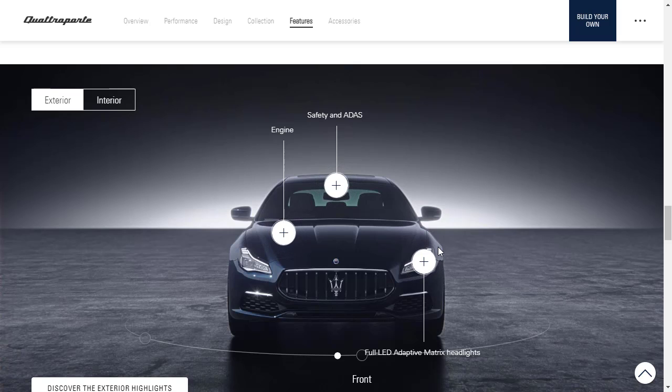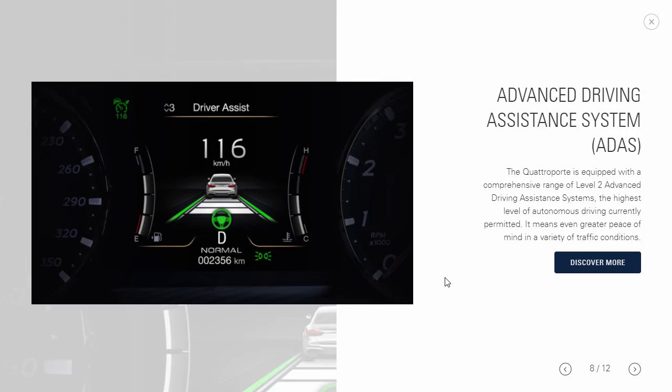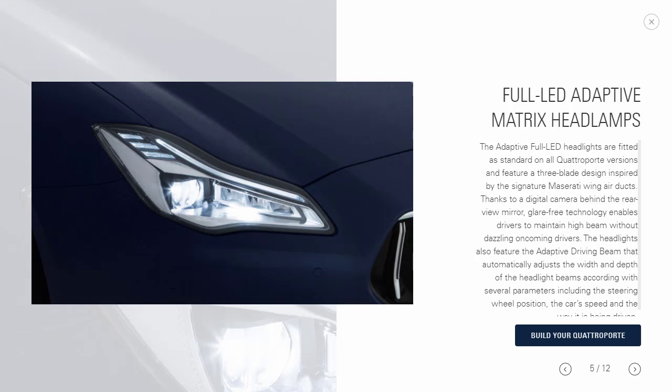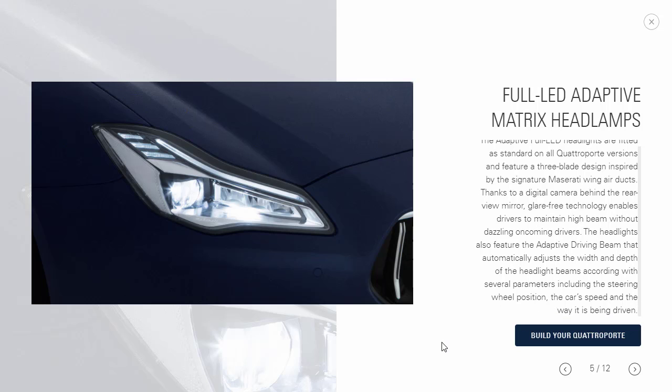Maserati's website is more style-focused than information-heavy — sometimes you've got a busy website that says very little. They highlight the Advanced Driving Assist System, a Level 2 autonomous driving system currently the highest level available on public roads. The Quattroporte also comes standard with adaptive full LED headlights featuring a three-blade design, and an adaptive driving beam that automatically adjusts width and depth based on steering position, car speed, and driving style.